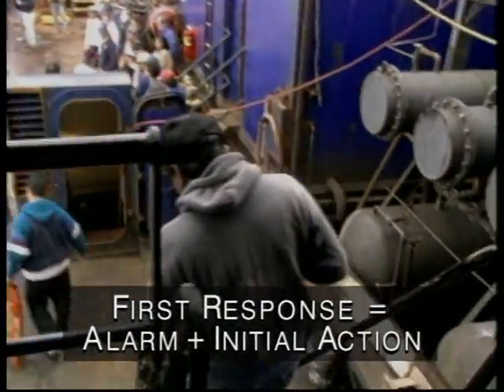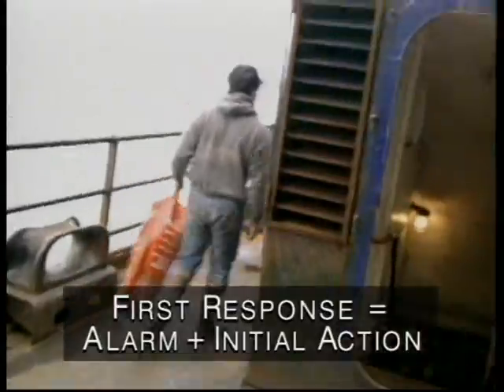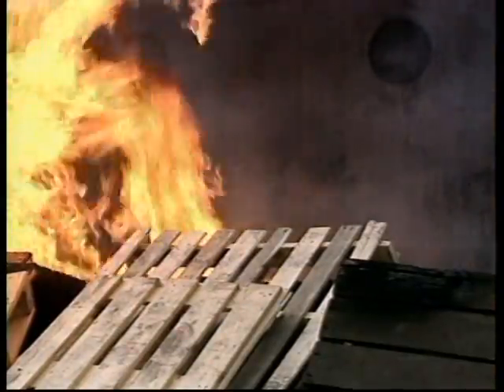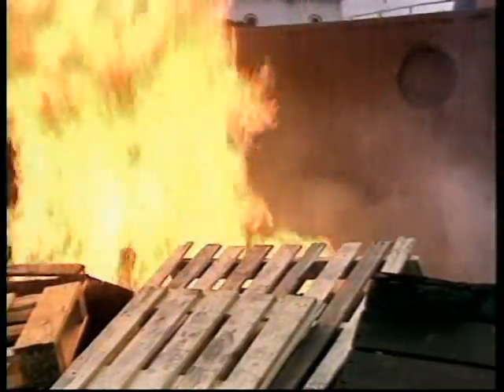The first response to a fire may represent the difference between a catastrophe and a crisis averted. In coping with fire, time can be your principal ally or your worst enemy. Fire has the ability to increase in intensity up to five times in the first minute, up to 25 times in the second minute, and up to 125 times in the third minute.